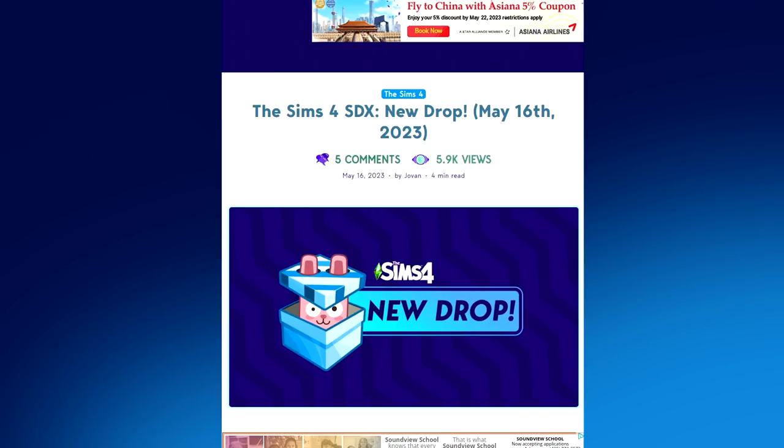Today is May 16th and we just received the very first Sims 4 SDX drop of the year. We're a whole five months into 2023 and we've finally received an SDX drop. A lot of people in the Sims community were thinking these were no longer a thing, so I'm kind of relieved to see that they're back.